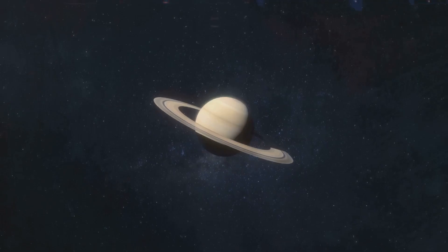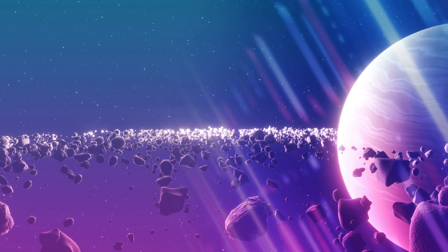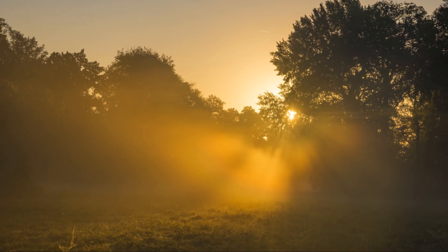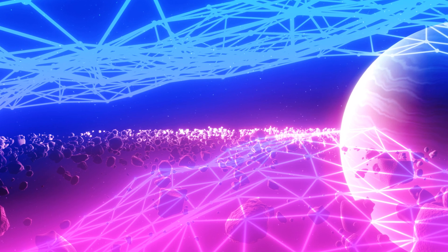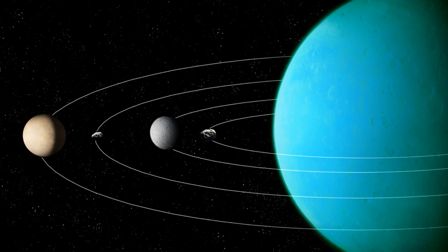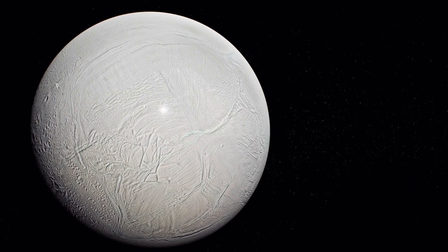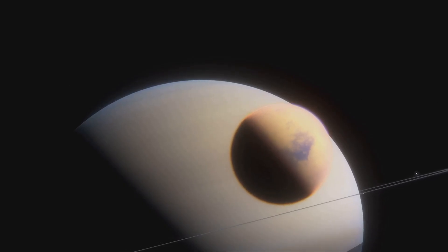As Cassini began to approach Saturn again on the 12th of September, it took images of Saturn's atmosphere near the planet's terminator line. Incredibly, because the sun is low in the sky here, huge cloud structures can be seen casting shadows that stretch for many kilometers. You may think this is a close-up of Saturn, but actually we are looking at a scene about 5,500 kilometers across — Saturn's moon Titan could easily fit in this shot.